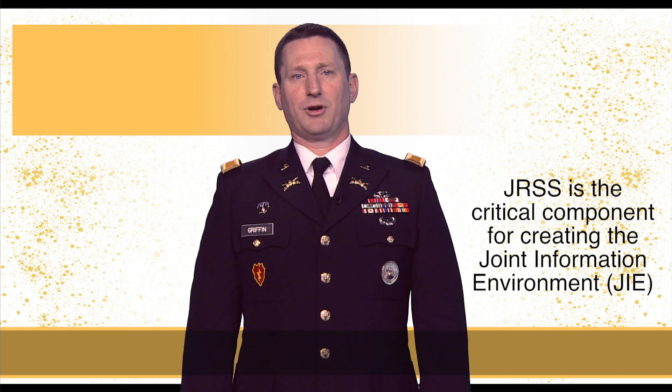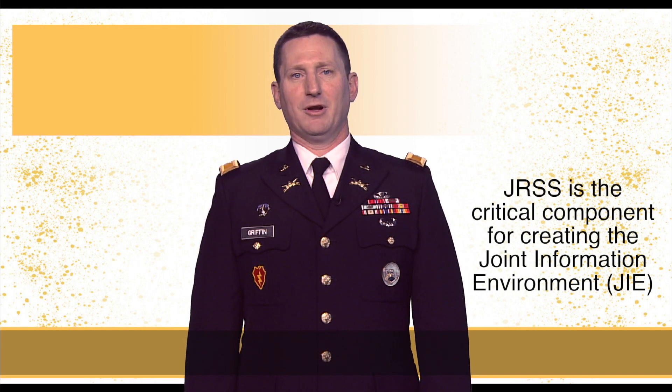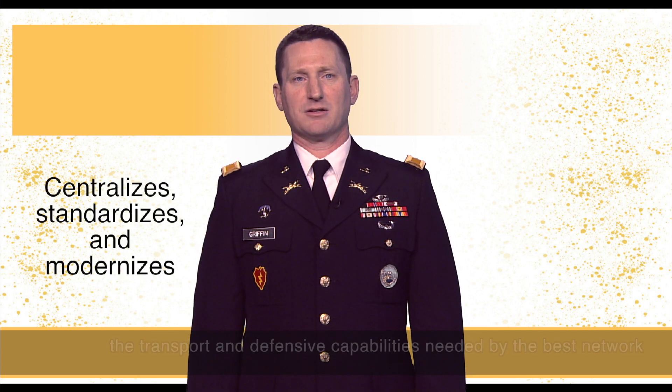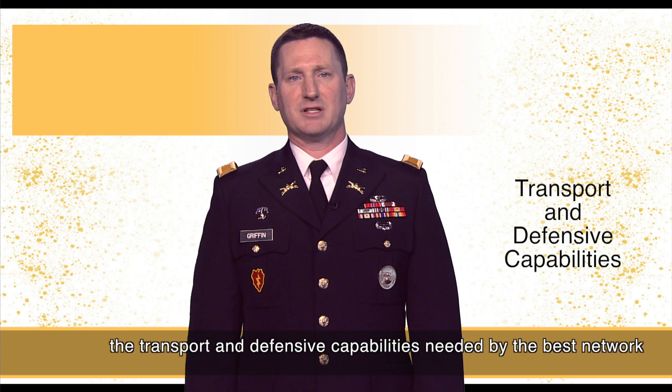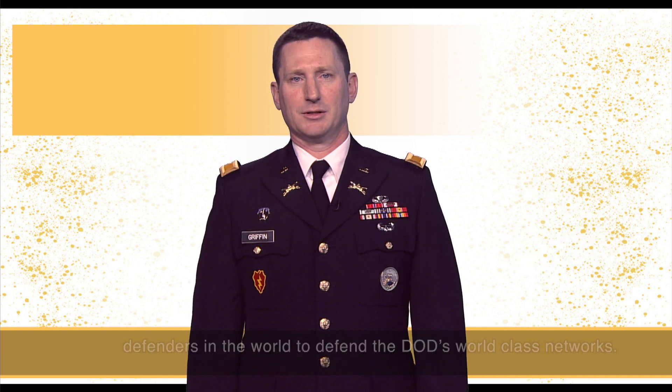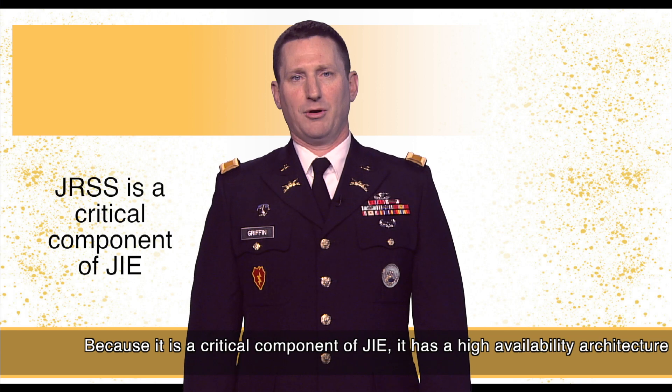JRSS is the critical component for creating the Joint Information Environment, known as JIE, because it centralizes, standardizes, and modernizes the transport and defensive capabilities needed by the best network defenders in the world to defend the DOD's world-class networks.